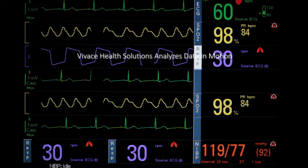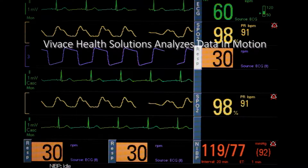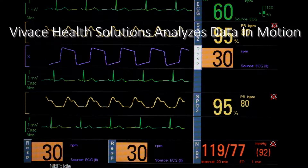That's what we do here at Vivace Health Solutions, where we analyze data in motion as it's generated to help your medical staff recognize and then anticipate events before they happen.